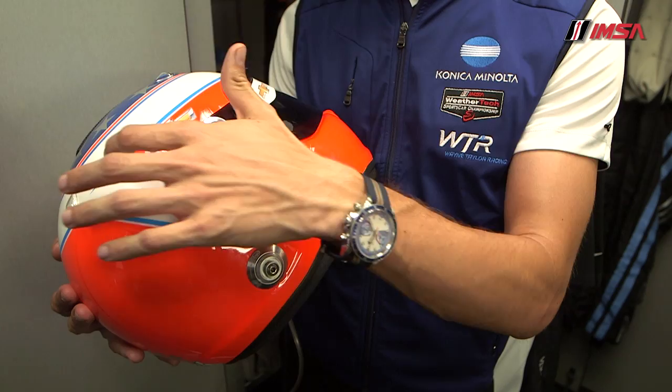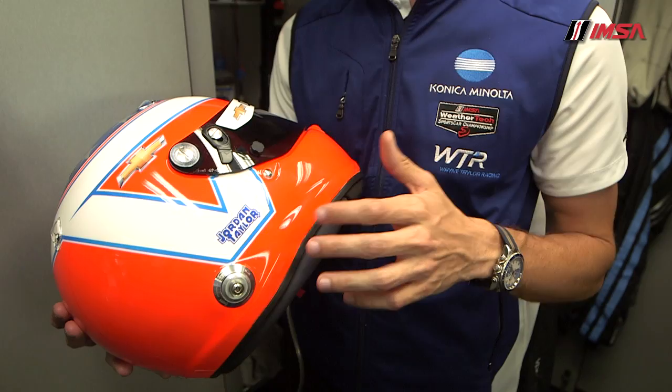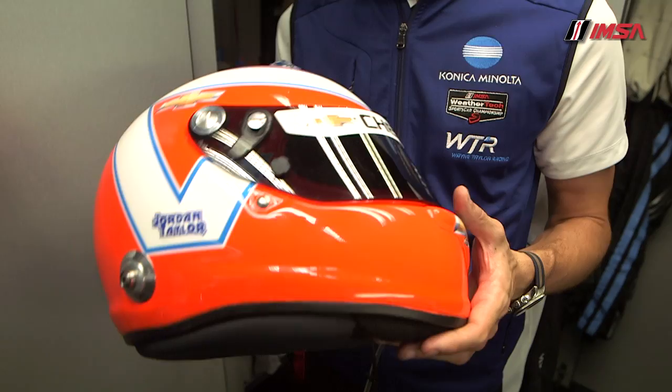My dad ran this color combination when he retired with a white letter. I used to run a blue letter, Ricky runs an orange letter — so each family member has their own combination. And it's kind of easy to stand out in the car with a big bright fluorescent orange helmet.